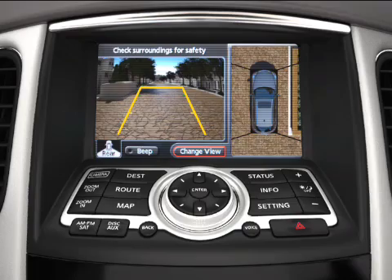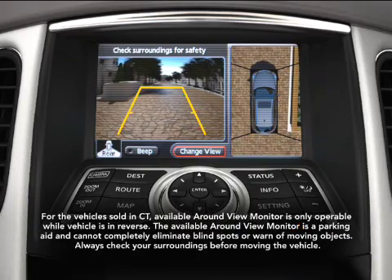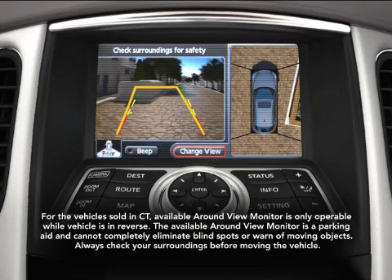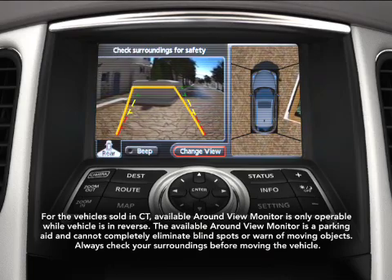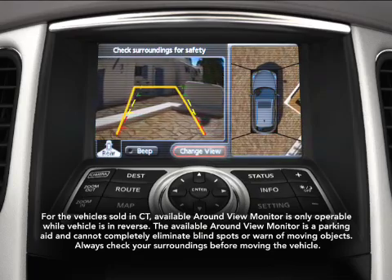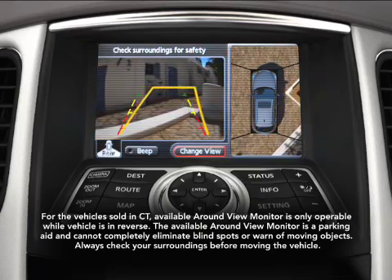As you're backing in, the rear camera view displays colored lines to help guide you in and gauge the distance to objects behind you. You can also change camera views with the touch of a button, to help you see and avoid objects that might be in your way.